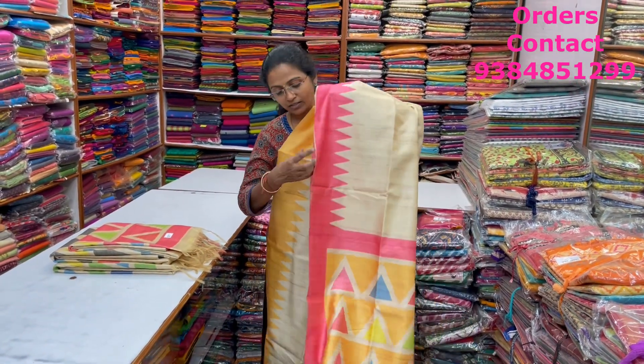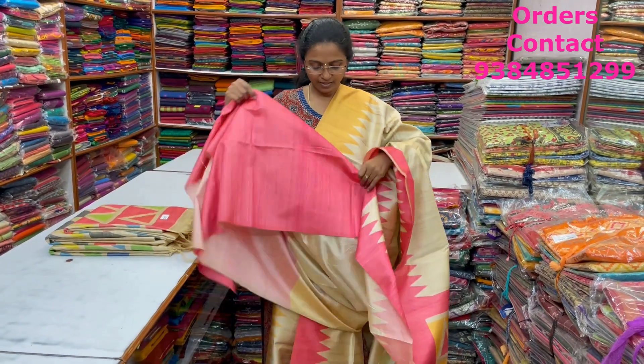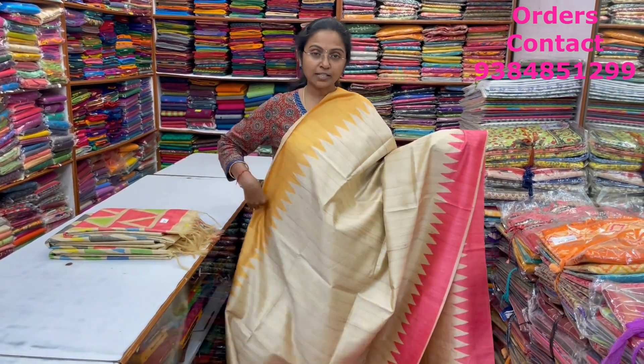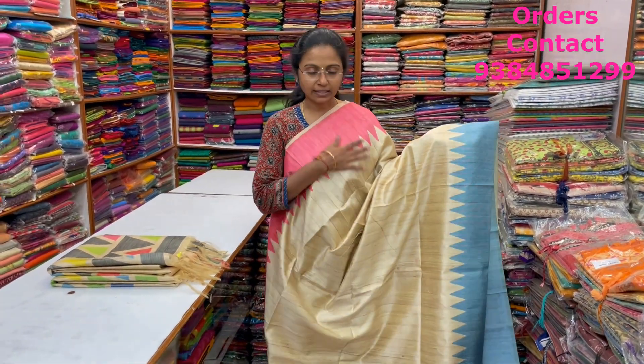A very pretty beautiful artessa saree — digitally printed — with a Ganga Jamuna style border in the talambu pattern. The pallu and blouse are shown here, and the price of this saree is ₹1,250. In the same pattern, a very pretty beautiful pink with pink and blue color combination — Ganga Jamuna style border in the artessa saree — very very classy pattern.